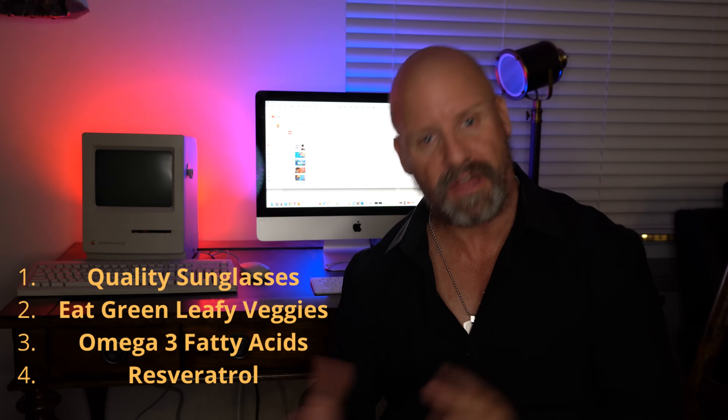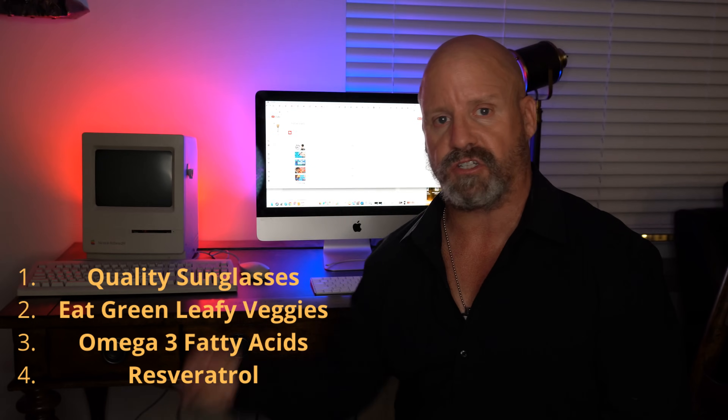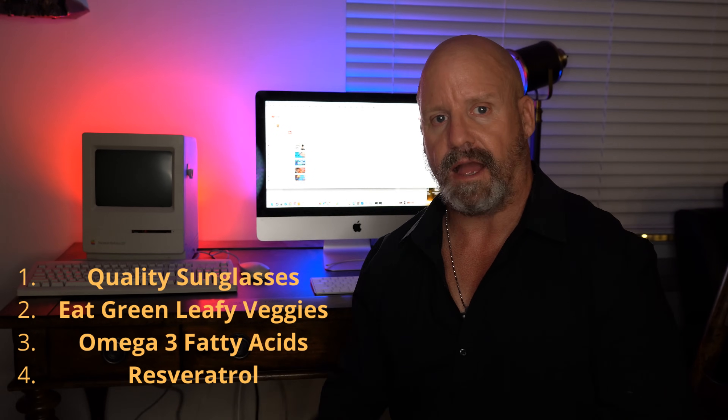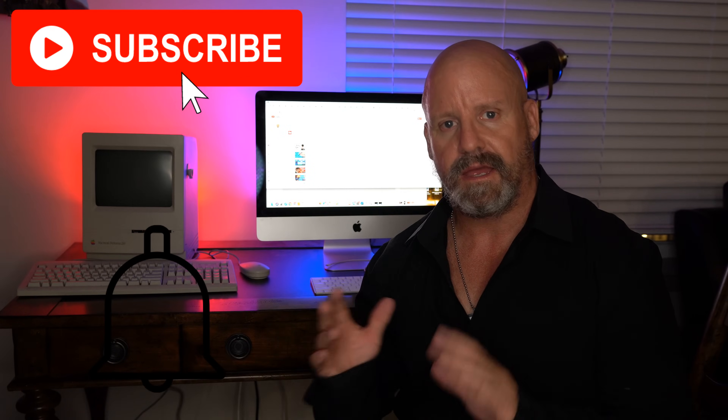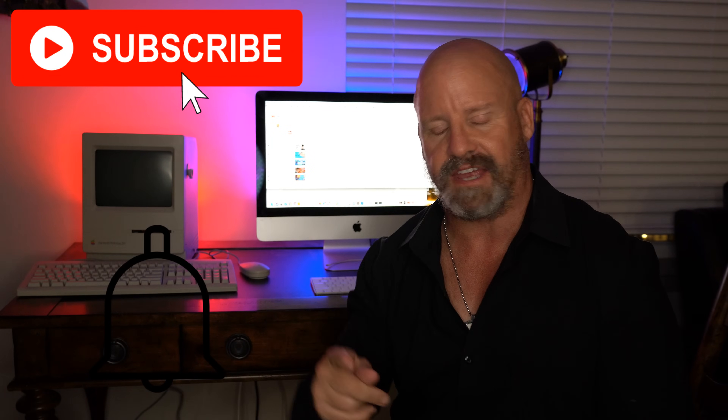Thanks for watching. I hope it was helpful. If you have any questions, please put them in the comments below. If you liked what I had to say, please hit the like button and consider subscribing. Until I see you again, be safe and take care.